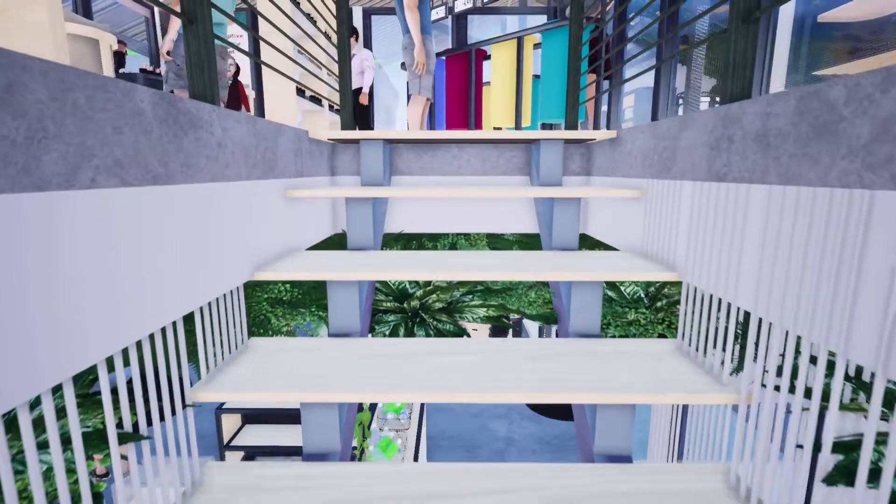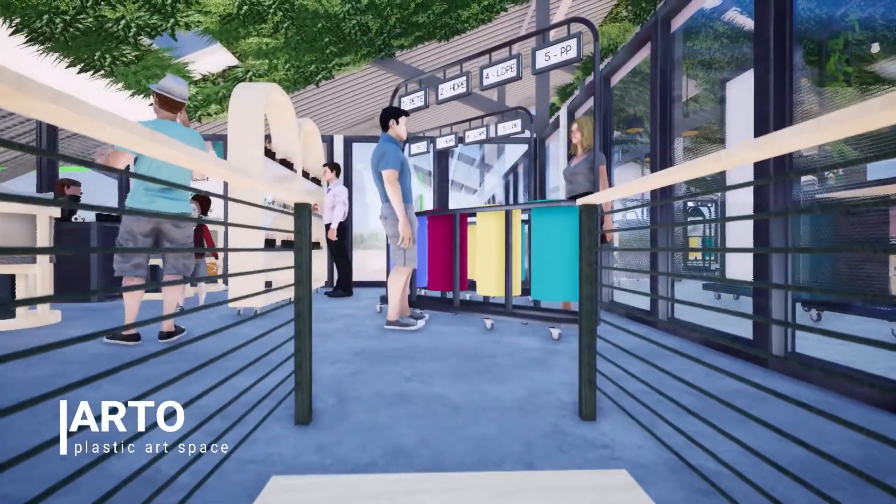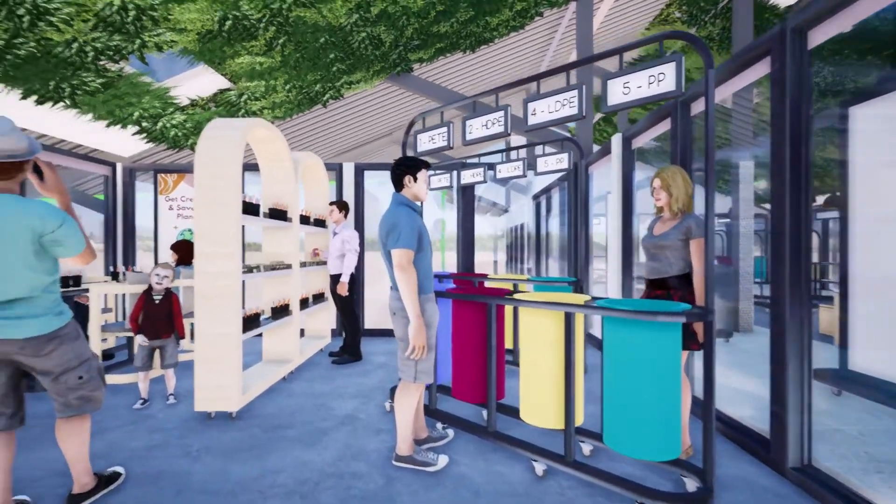Moving on to the art space, this is a place designated for visitors who would like to create their very own artwork with the use of recycled plastics.